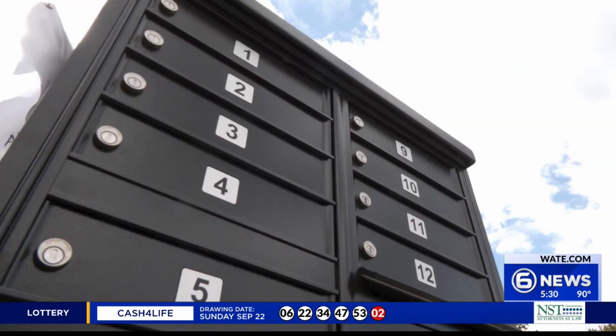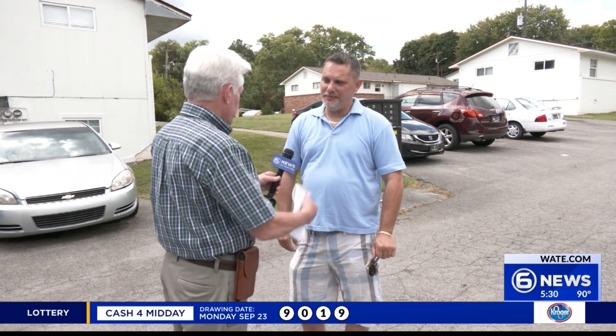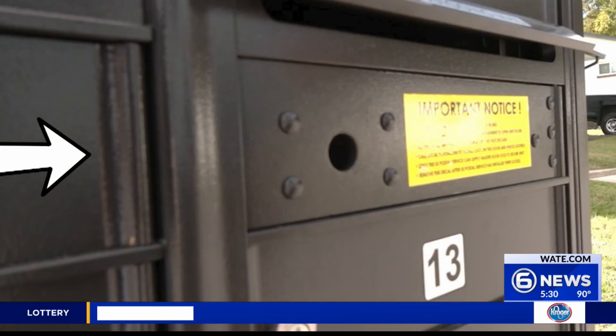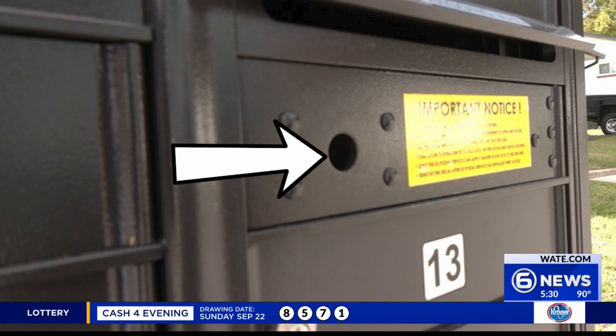Each resident will eventually be given a key to open the lock on their mail slot. The post office has those keys right now, not the residents. Rick Carr says he talked with a postal supervisor in Fountain City recently. He was told the post office is supposed to supply the master lock and key, but neither have arrived yet.